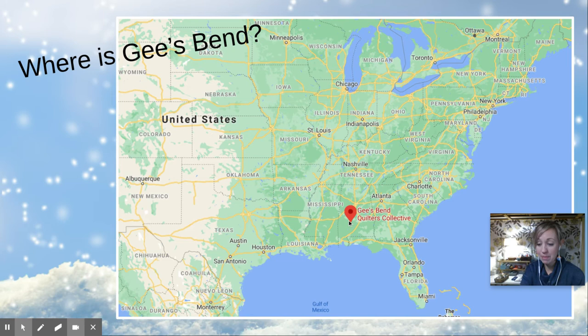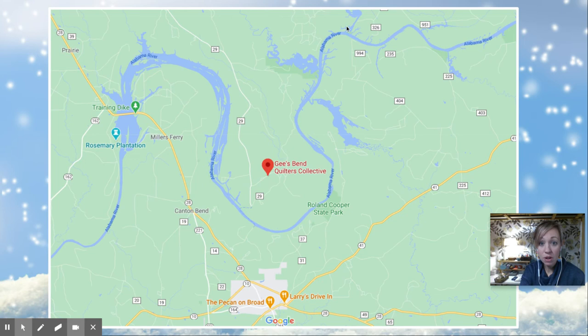It's called Gee's Bend because this river — it's called the Alabama River — curves around like this and there's a big bend. Where the bend in the river is, is where this area is called. There was a family that lived there a very long time ago and their last name was Gee, G-E-E. They had a plantation and they owned slaves. That's really sad that they owned slaves. But that's the name of the family and that's what the land got its name from. So it's called Gee's Bend and it's famous for the people who make quilts that live there.